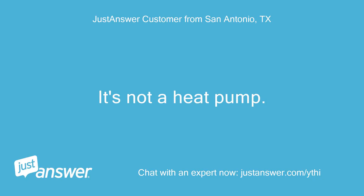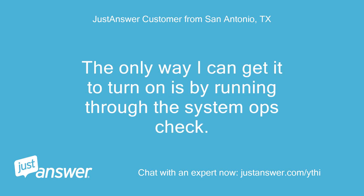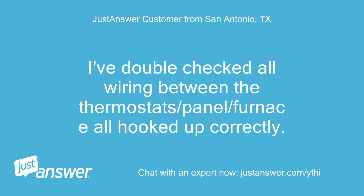It's not a heat pump. It's 50 degrees outside. The only way I can get it to turn on is by running through the system ops check. I've double checked all wiring between the thermostat, panel, and furnace — all hooked up correctly.